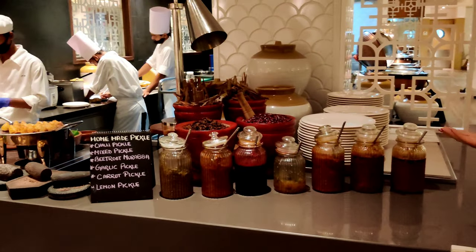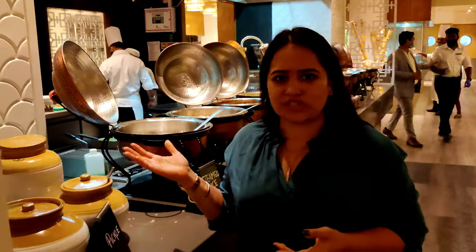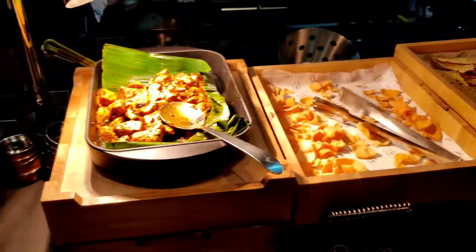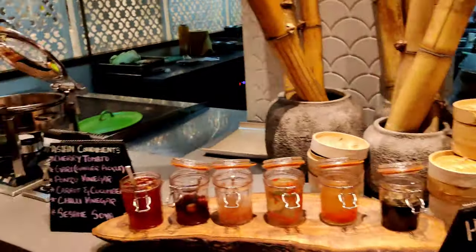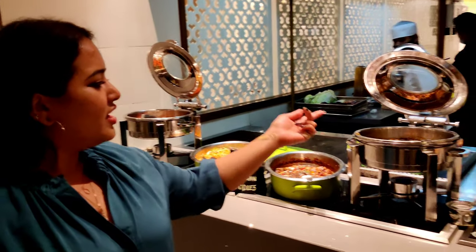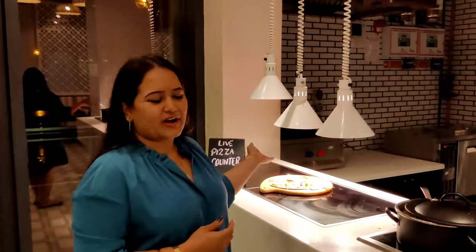We have three different types of food. This is the Indian main course with two options available. There is chicken biryani, and there are noodles, Chinese food, and seafood as well. Here is a live counter — let's see what's available. Pizza is available at the live counter.